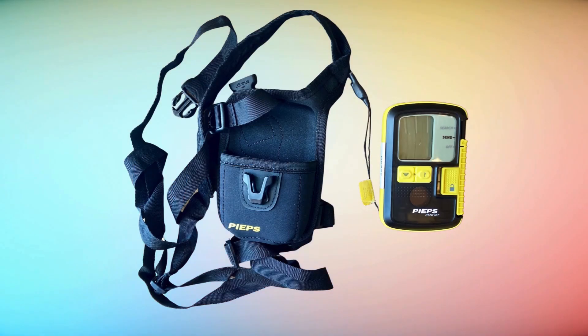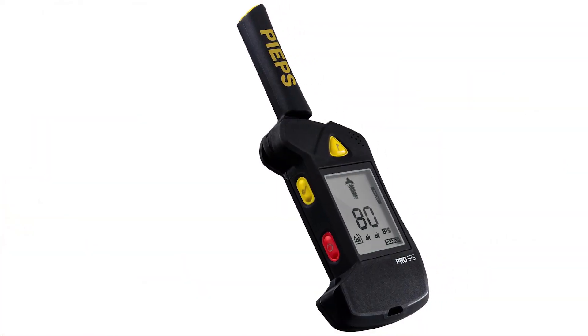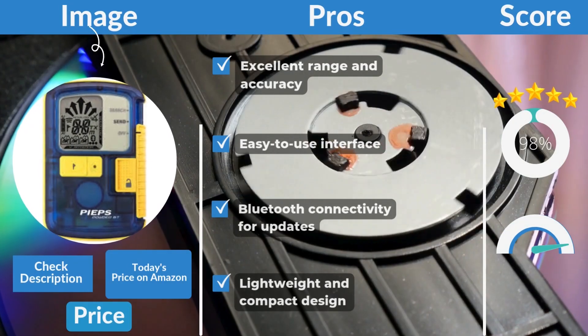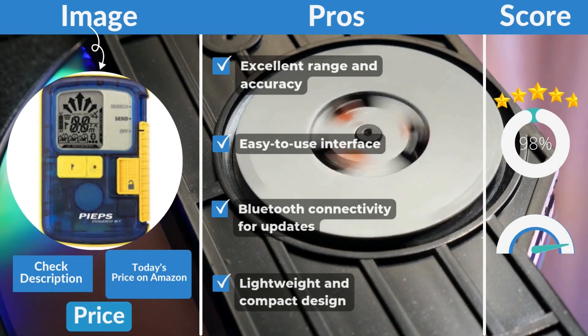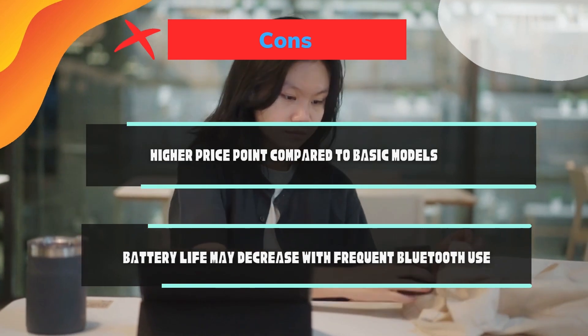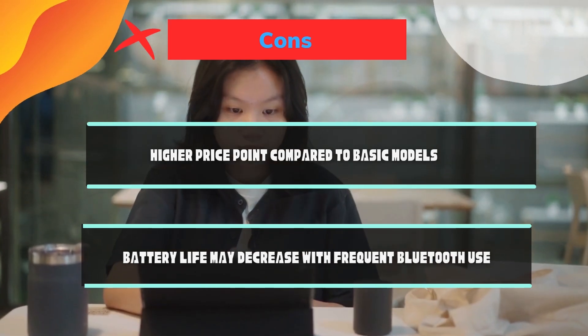Weight: lightweight, approximately 220 grams including batteries, making it easy to carry. Price: retail price around $349.95, varying by retailer. Pros: excellent range and accuracy, easy-to-use interface, Bluetooth connectivity for updates, lightweight and compact design. Cons: higher price point compared to basic models, and battery life may decrease with frequent Bluetooth use.